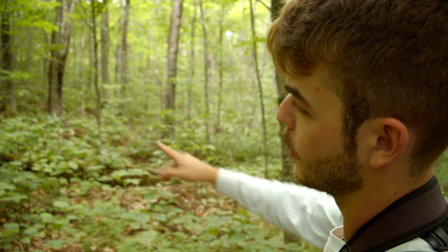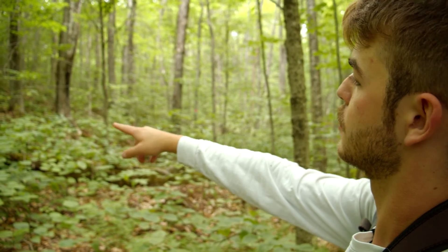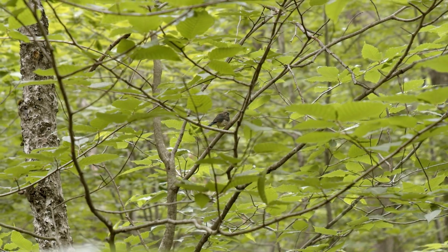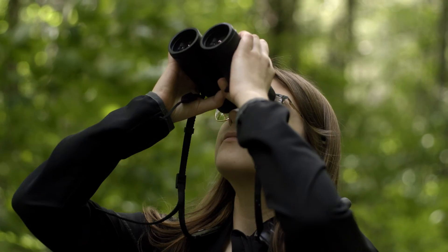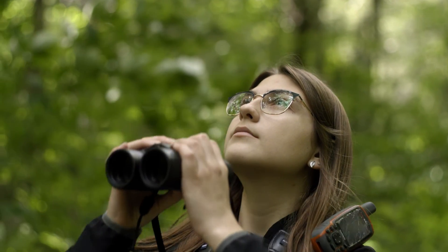I don't really need this anymore because we know the fledgling is right in here — we just had the male come in and feed it. Hubbard Brook definitely exceeded my expectations. I was not expecting to have this much diversity in the stuff we get to do.